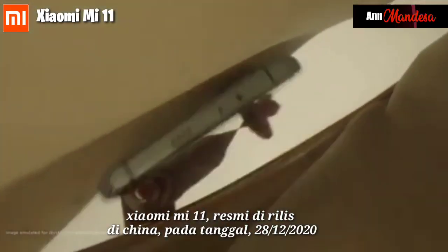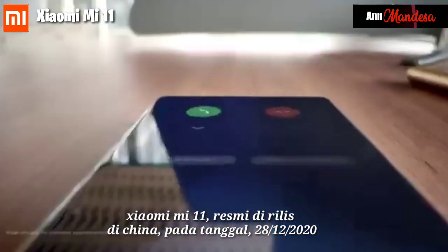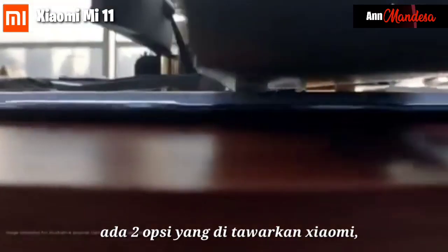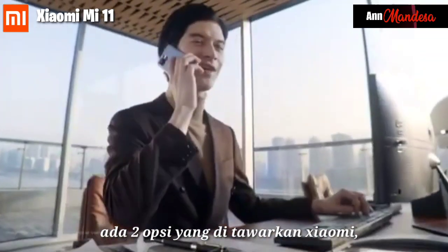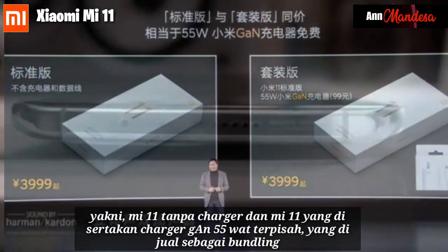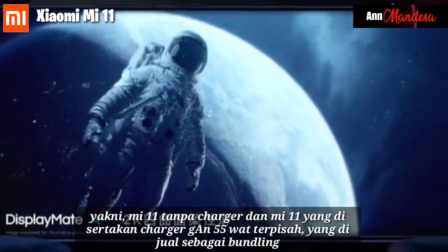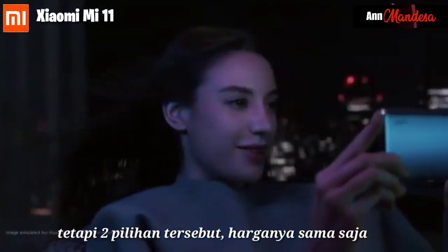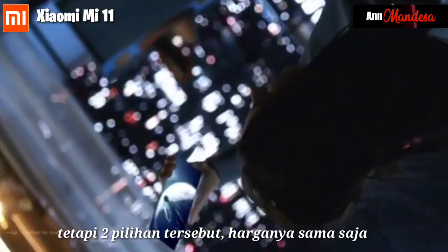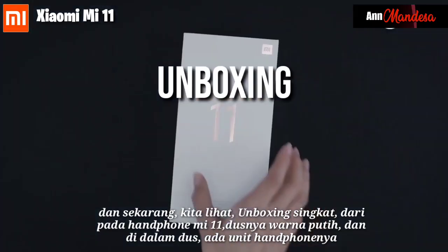Xiaomi Mi 11 was officially released in China on 28th of December 2020. There are two options offered by Xiaomi: the Mi 11 without a charger, and the Mi 11 which includes a separate 55W charger as a bundle. But both options are priced the same. And now we see a brief unboxing of the Mi 11.